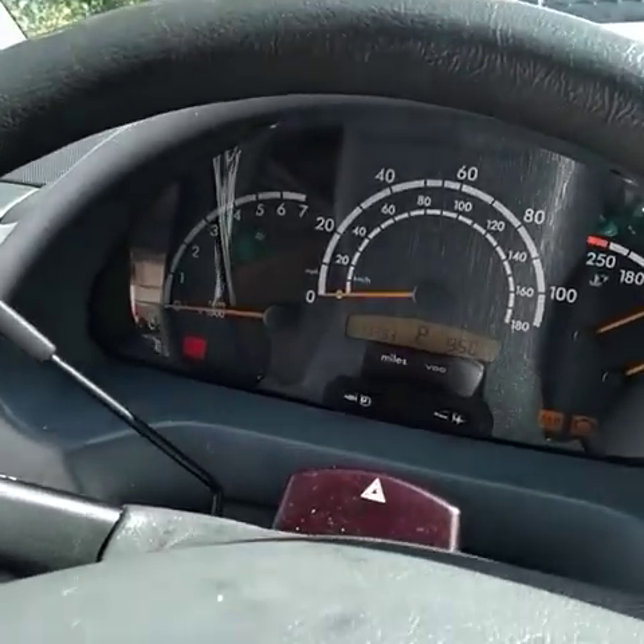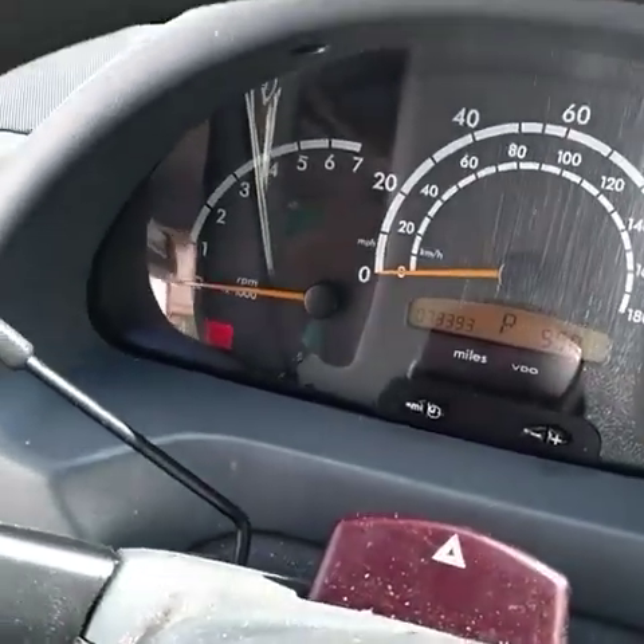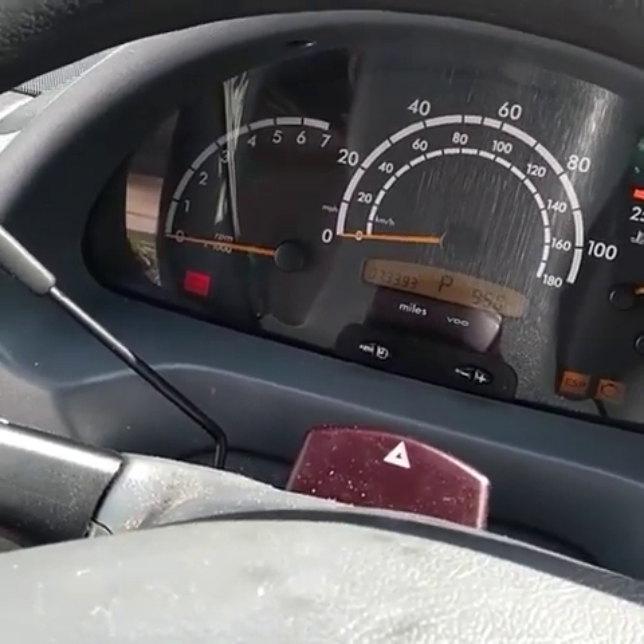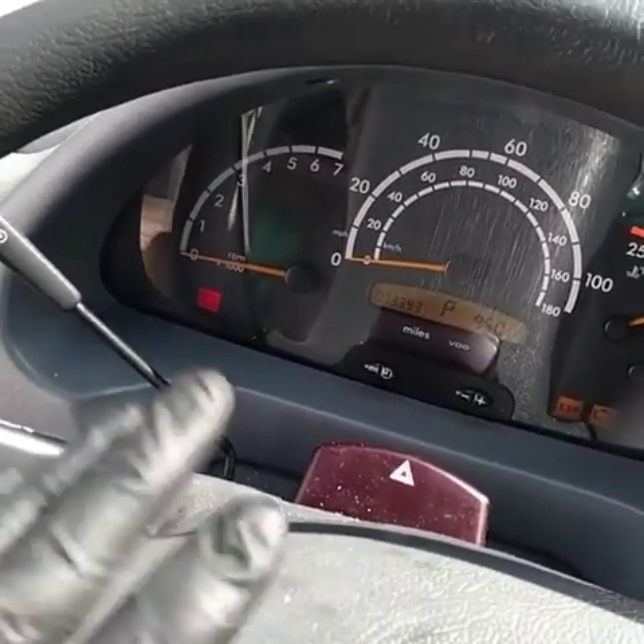Hey guys, MillionMilesBender.com here. Had a situation pop up yesterday — got a phone call from a lady, and then the van came in today.